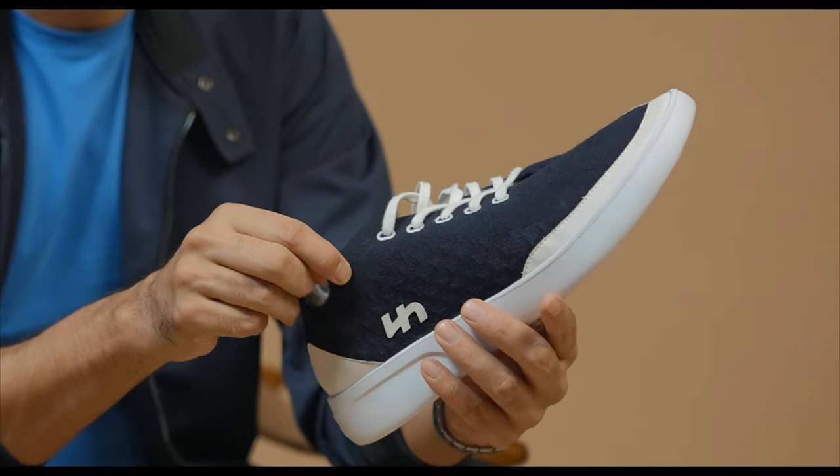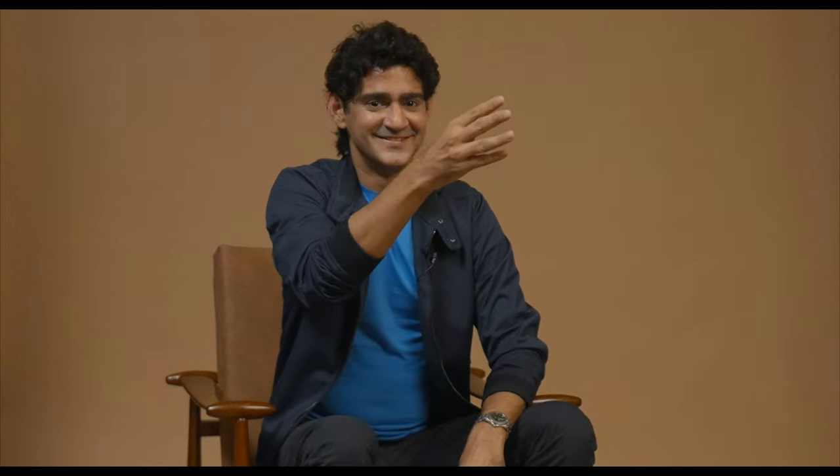They don't just look cool, they don't just feel comfortable — it's the materials that are so innovative that actually caught my fancy. Flatheads are available in Cooltex, Bamboo, Softknit, Linen, and of course my favourite, Banana Fiber.